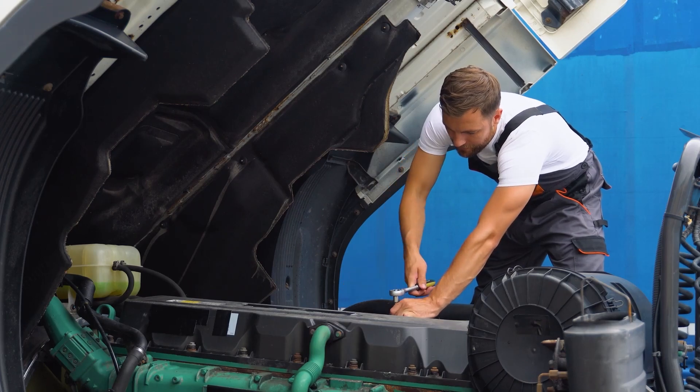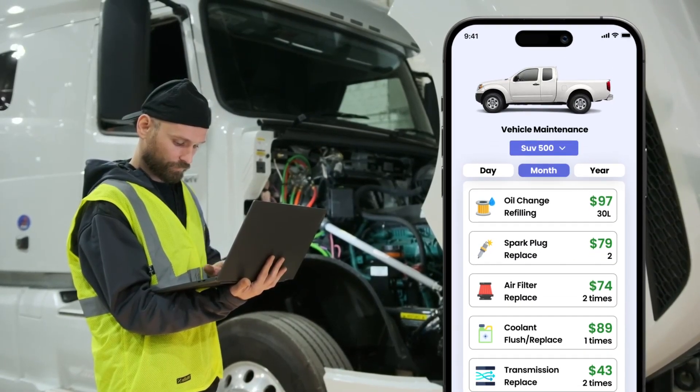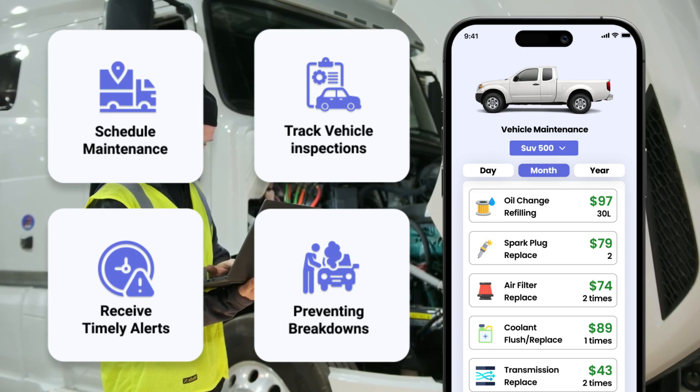Proper maintenance is key to keeping your fleet running smoothly. Our software helps you schedule routine maintenance, track vehicle inspections, and receive timely alerts, preventing breakdowns and costly repairs.